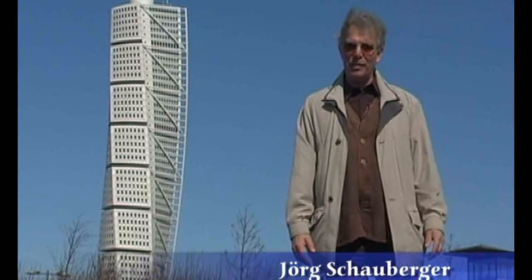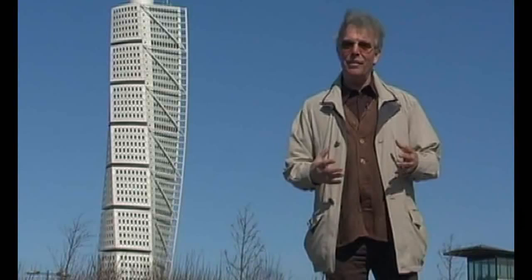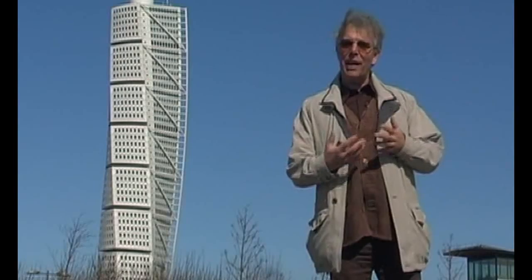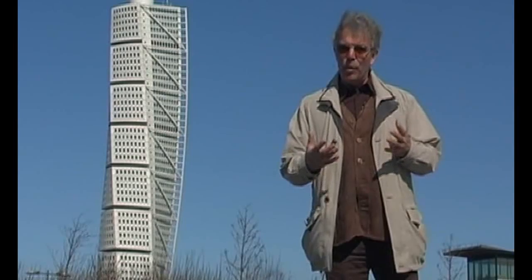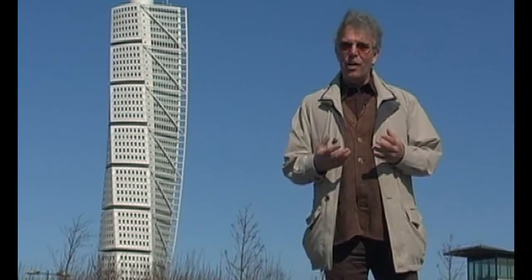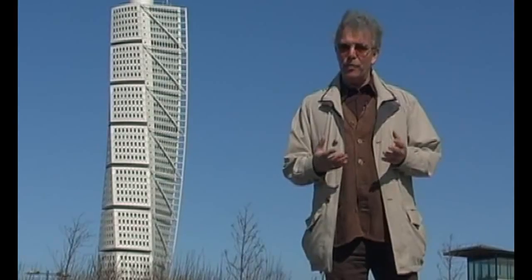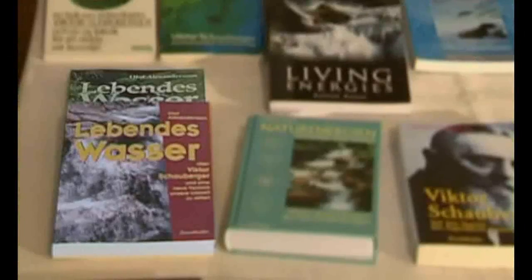Although this building doesn't have anything to do with Schauberger, it still shows how something so alive — like a turbulence, a twist — can be made out of something so rigid. Here in Malmö, Sweden, a group intensively investigates water turbulence. Research into Schauberger and the vortex is well established in Sweden, which is a historical home for Schauberger and wave research, as Olaf Alexandersen wrote his book Living Water here — one of the standard works about Viktor Schauberger.